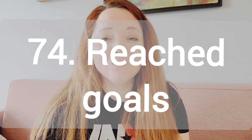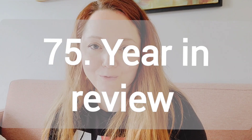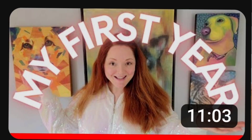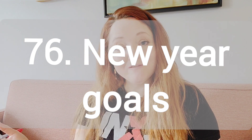Number 74, a reached goal video. Did you reach your goal? A hundred subs, a thousand subs, a hundred thousand subs. Maybe you reached your goals in sales. Maybe you just got into a gallery. So share your reached goal video. Number 75, year in review video. Talk about everything you did the last year, which brings me into number 76, which is new year goal video. What are some things you hope to achieve in the new year?